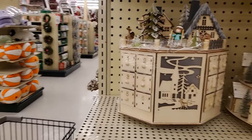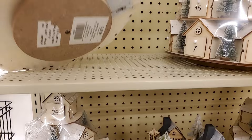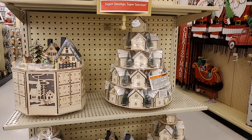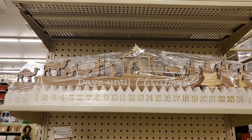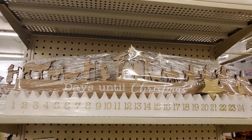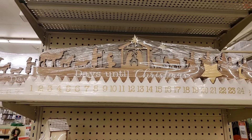We have this one here — it is $53.99. I like that skinny one. Up here is the nativity — isn't that beautiful? I'm going to try and find out the price on that. That is $22.99. That's gorgeous, and it's going to be half of that.